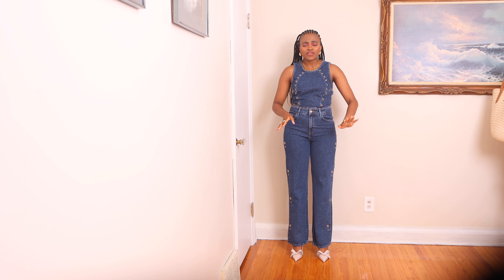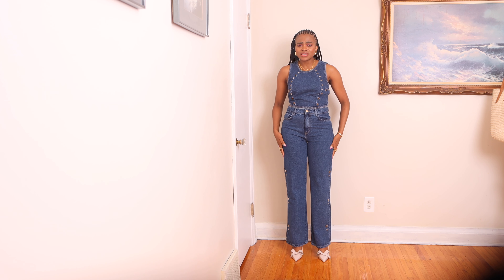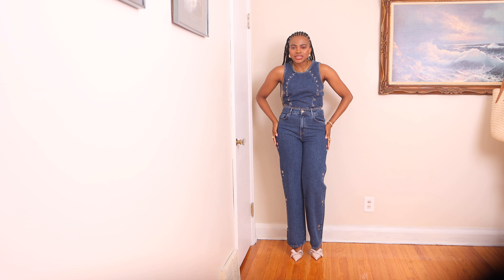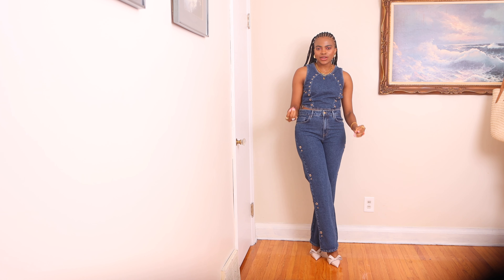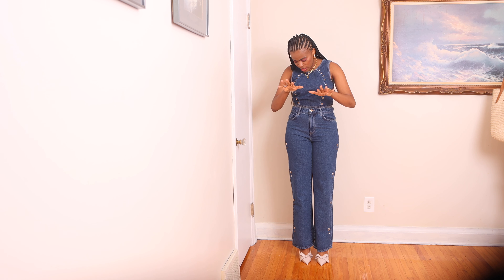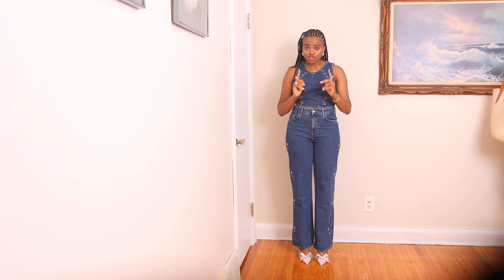These trousers are high-waisted, which is one of the reasons I bought them. I also love the way they sit on my body. There is something about straight leg trousers that just works for me — the way they fit, the way they sit, the way they hug my silhouette. They are not tight and I can wear them without any problem. This is my second pair of straight leg trousers from Zara, and they have been fantastic for my silhouette.